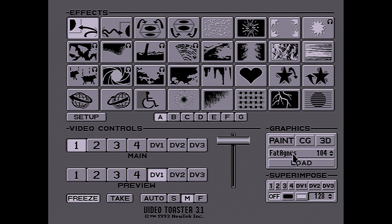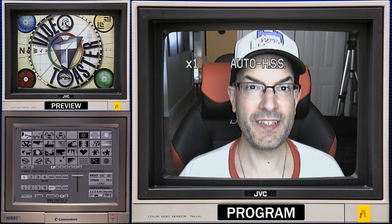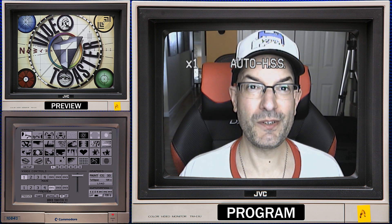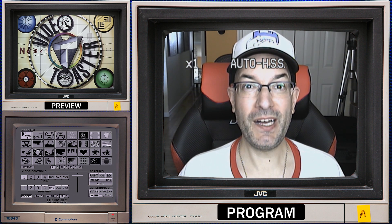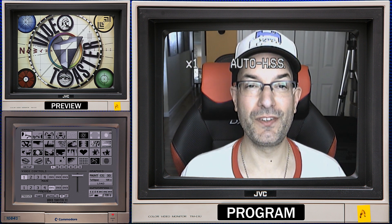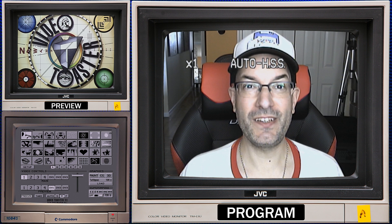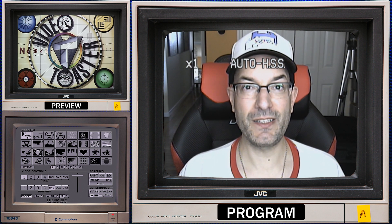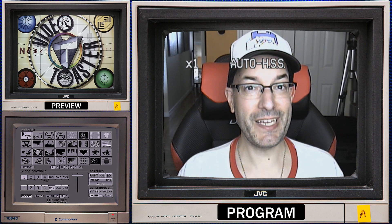We also have still images that we can load up, and we've got our superimpose bank, which allows us to superimpose things over our video source — for example, superimposing a title over video. This is a typical video toaster setup with three monitors: on the lower left, we have the 1080i4S monitor, which is our Amiga RGB out. Above that, a composite monitor hooked up to the preview output showing what's coming up next. Then a program monitor showing the main output — what you'd connect a VCR to or send out to a live broadcast.